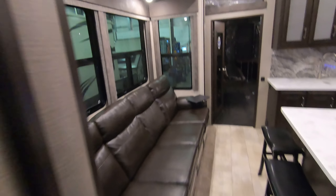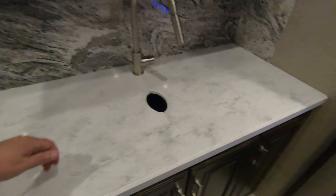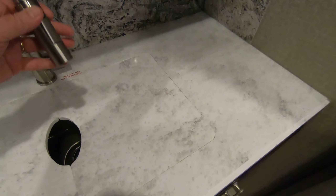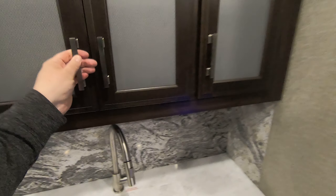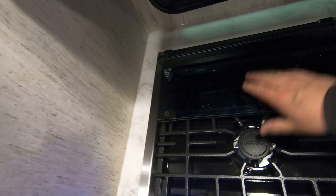Going down into the main living area, you have an enormous recliner couch. There's a nice little bunk area up here if you have a guest. USB ports are all over this thing. You have a sink with a sprayer nozzle, a bunch of cabinets, a Furion microwave with more storage above, and a glass-top three-burner Furion stove.